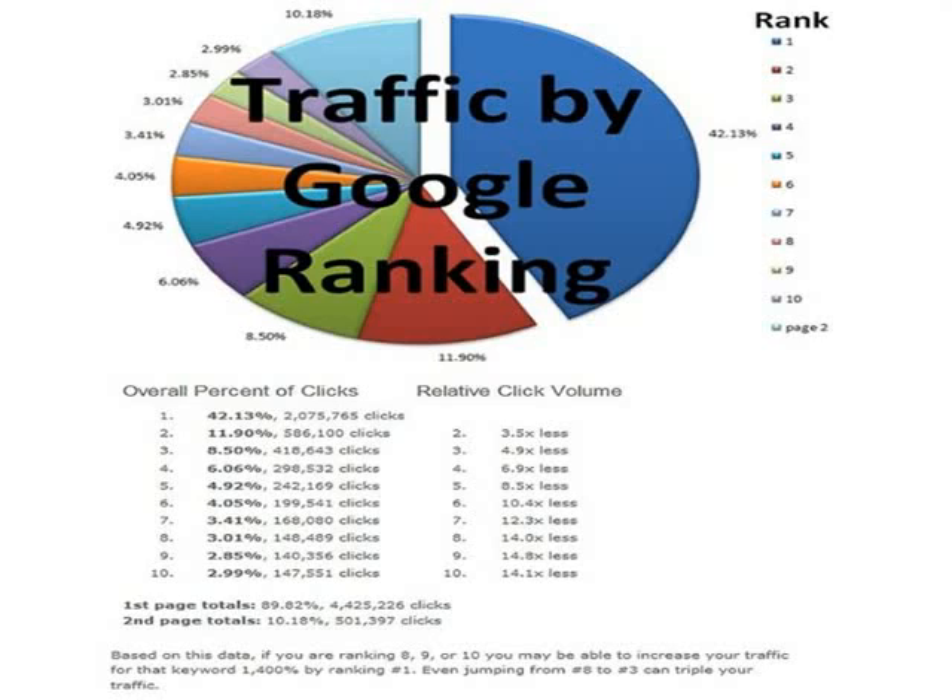This red piece shows that about 12% is going to the second spot, and the third spot only gets around 8.5%. As you can see, it starts to really drop off from there. So just being on the first page is not enough — you really need to dominate it.